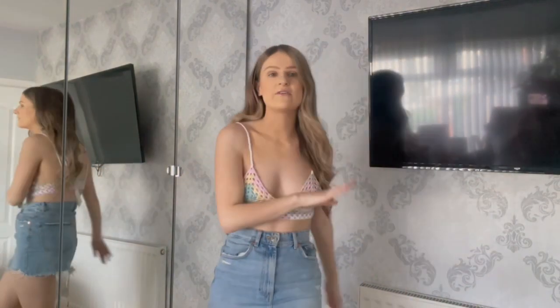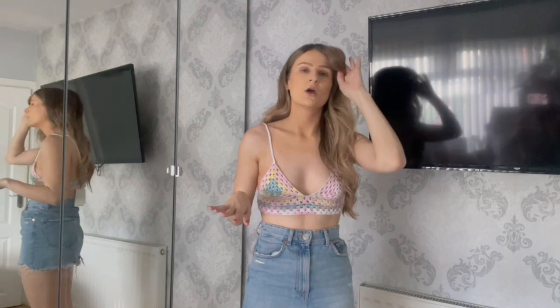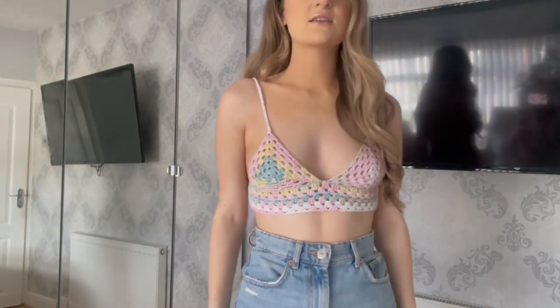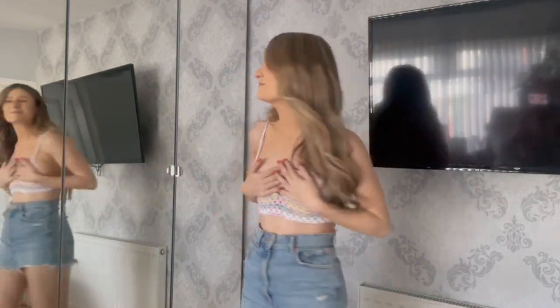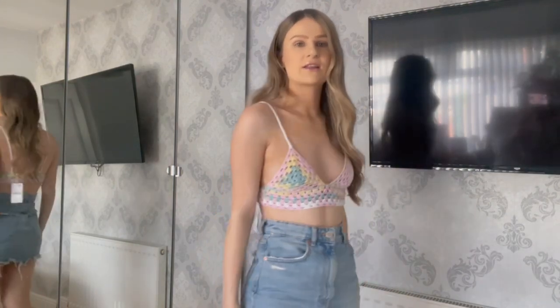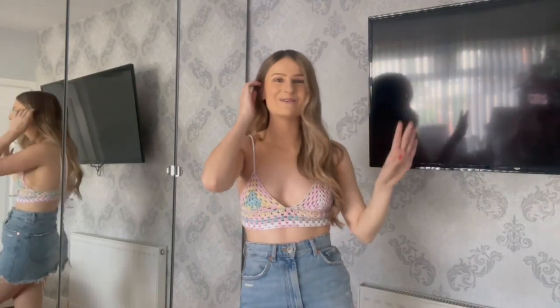I think this would look perfect on holiday and you could wear it with so many things — a denim skirt, little denim shorts, even just a sarong with little bikini bottoms. I think that would look quite nice. I'm obsessed with this. The colors are just so so nice — it's a hundred percent a thumbs up from me.